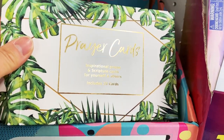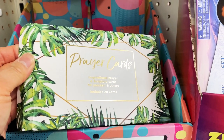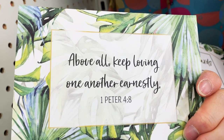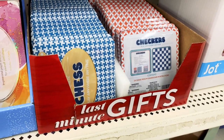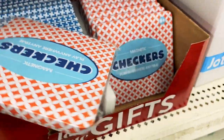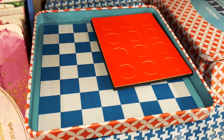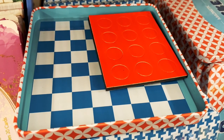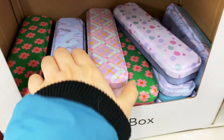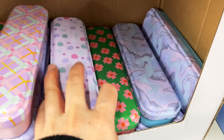Dollar Tree also had these beautifully designed prayer cards. I opened one up just to see what it looks like inside — it would make a great gift. Speaking of gifts, I checked out this travel chess and checkers set and opened it up to see inside. It's kind of disappointing — it's supposed to be magnetic, the pieces are magnetic, but it's just a bunch of foam. And I love the designs of these metal pencil boxes — I could totally see my daughter using them for school.